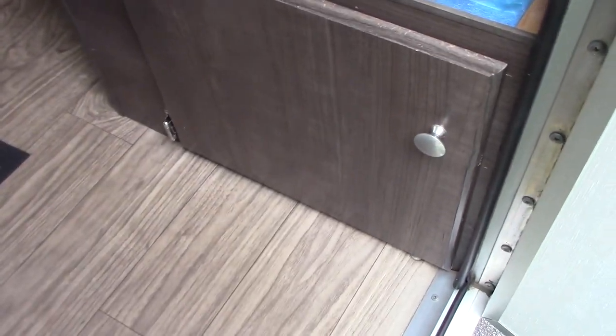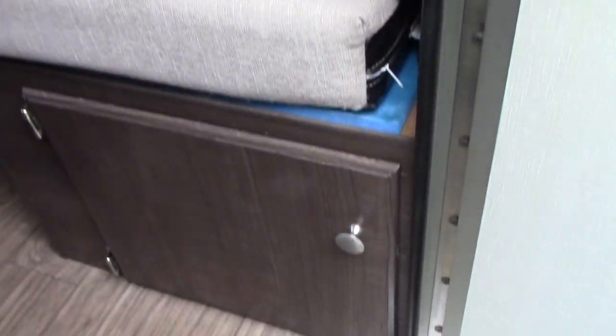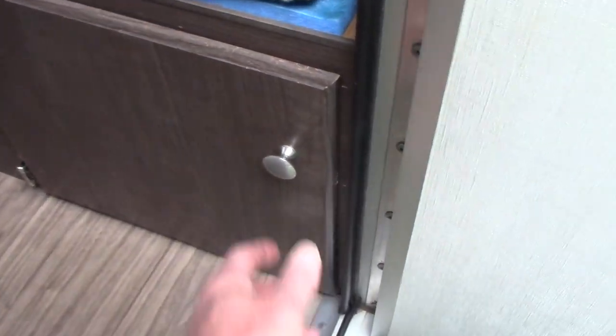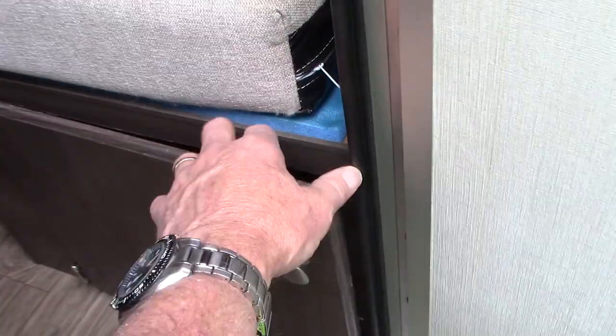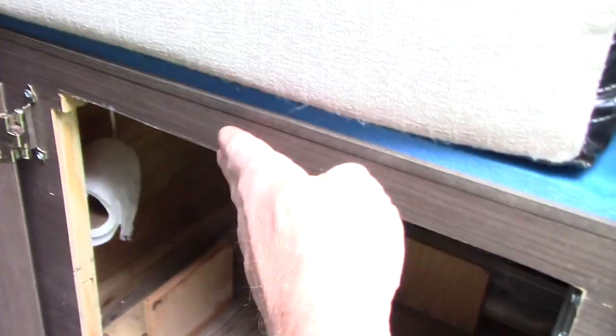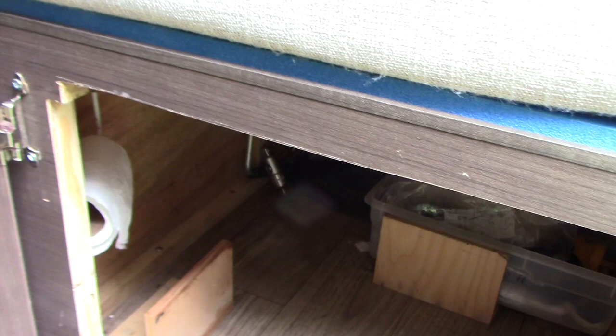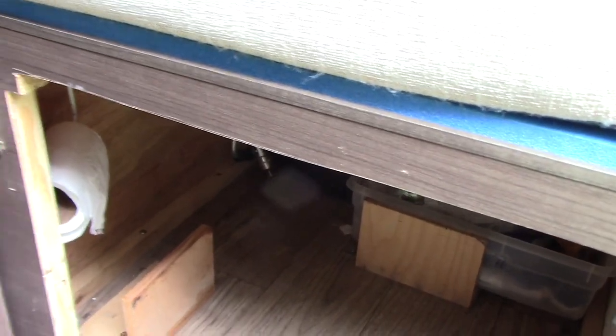The only other cabinet modification was to fit a porta potty under the other dinette seat by the door. There's a safety latch so it won't come open on its own. In order to fit the porta potty, I had to remove the bottom piece of framing by sawing it out, and I cut the face piece and support piece a little higher so the porta potty would actually fit.